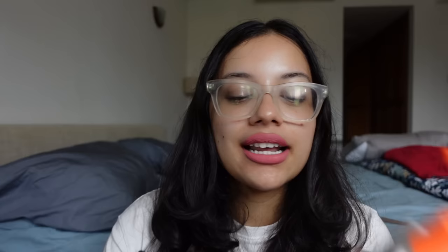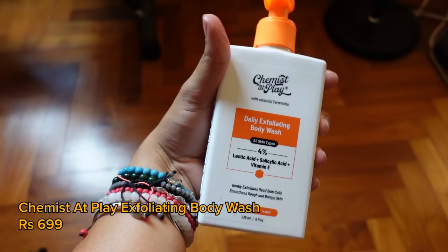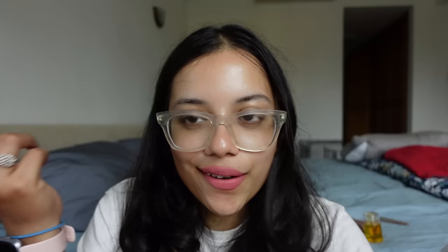The next thing is the Chemist at Play Daily Exfoliating Body Wash, which has 4% lactic acid, salicylic acid, and vitamin E. Lactic acid and salicylic acid have always worked great for my oily skin because my skin gets clogged and I need something to unclog it. Vitamin E is quite nourishing — I had a vitamin E face wash from Body Shop that was amazing. An influencer called The Rebel Kit had also recommended this for strawberry skin.